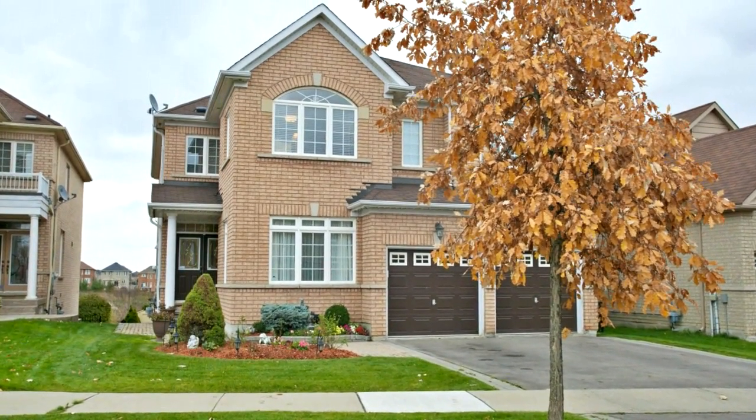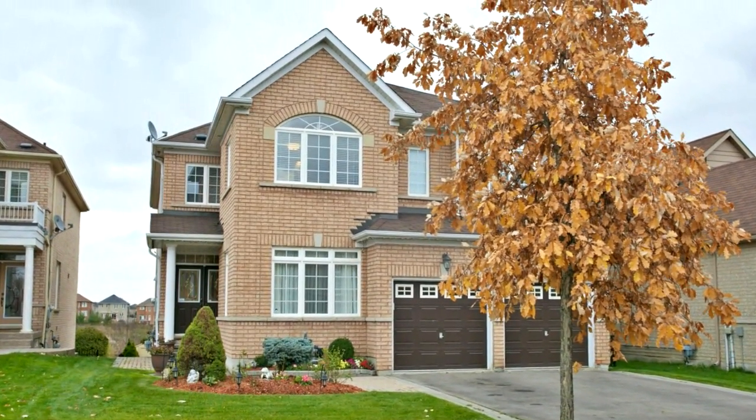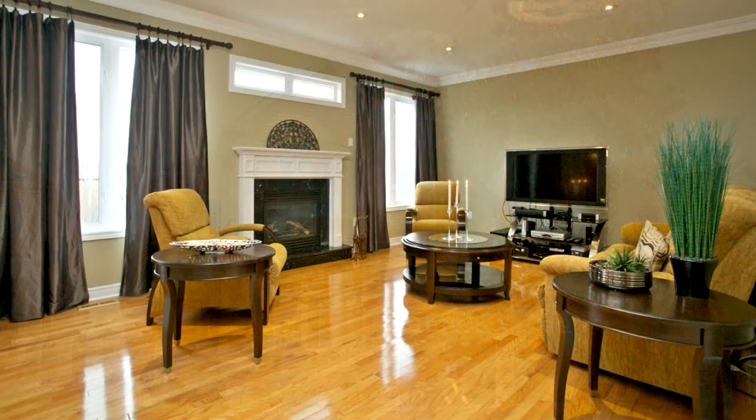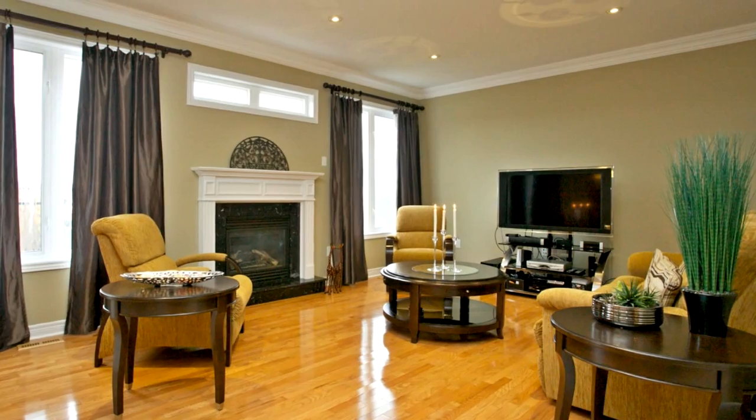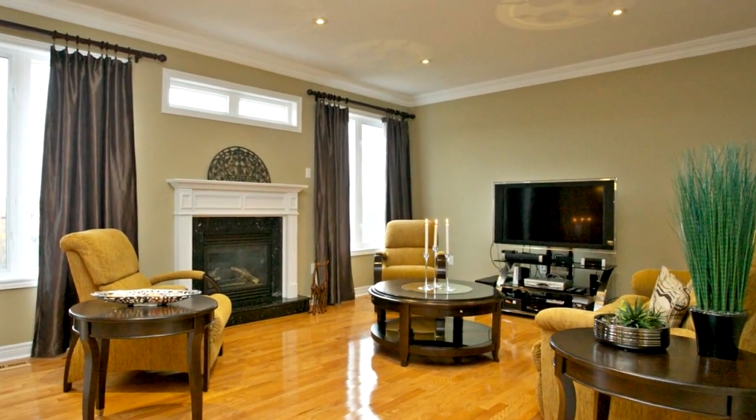Welcome to 123 Main Street in Peterborough. A fantastic home in a fabulous, quiet, family-friendly neighborhood. This is truly the perfect home for raising a family.